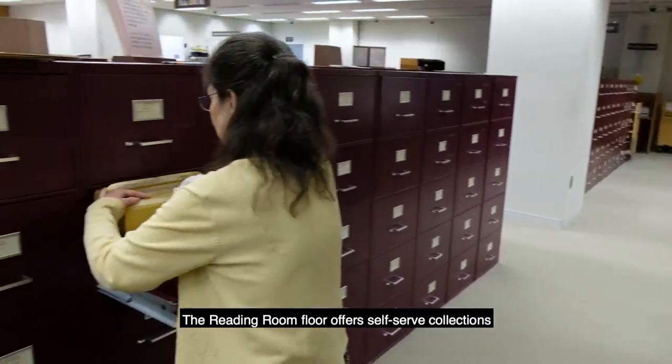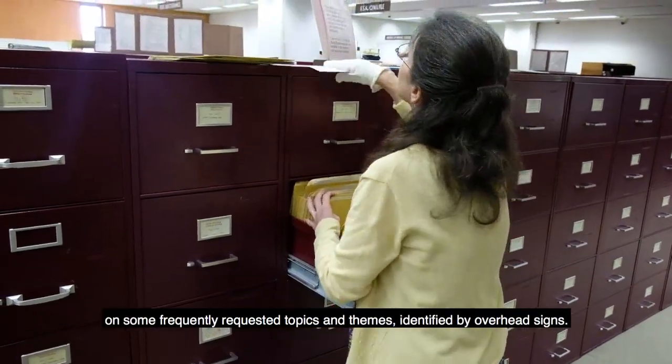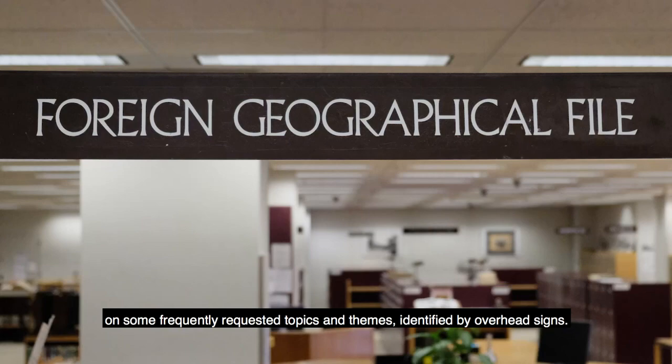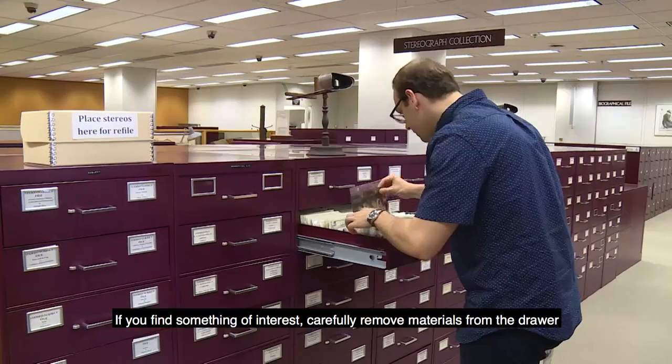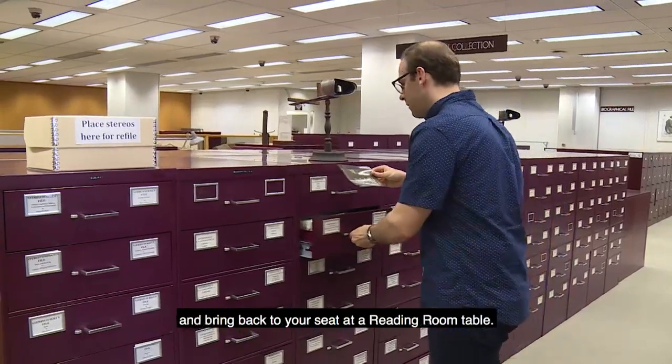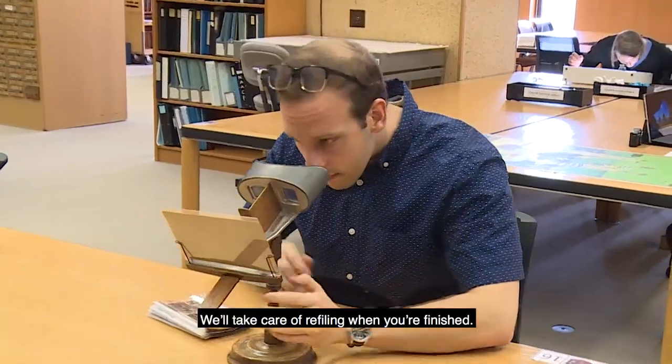The reading room floor offers self-serve collections on some frequently requested topics and themes, identified by overhead signs. If you find something of interest, carefully remove materials from the drawer and bring them back to your seat at a reading room table. We'll take care of refiling when you're finished.